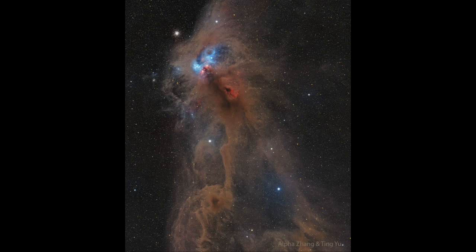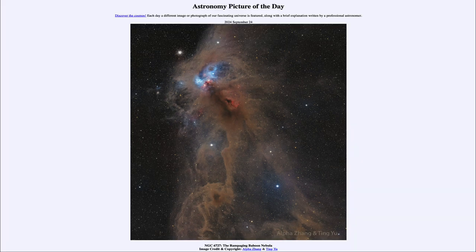That is what this rampaging baboon has to look forward to over the next couple of hundred thousand years. That was our picture of the day for September 24th of 2024, titled NGC 6727, The Rampaging Baboon Nebula. We'll be back again tomorrow for the next picture, previewed to be Galactic Neighbor. So we'll see what that is about tomorrow. Until then, have a great day everyone, and I will see you in class.